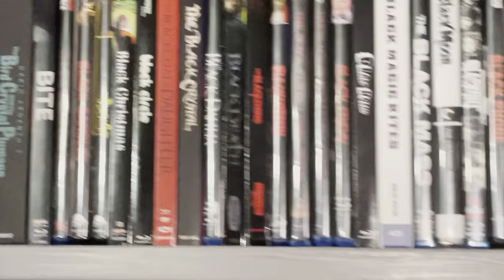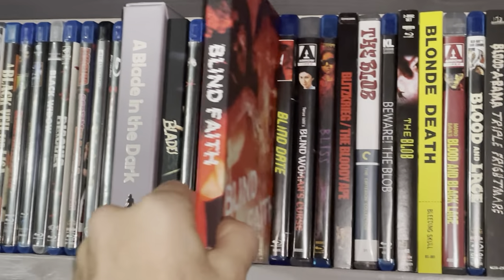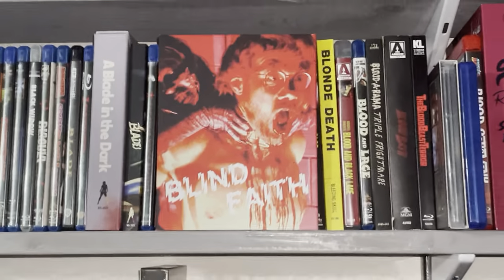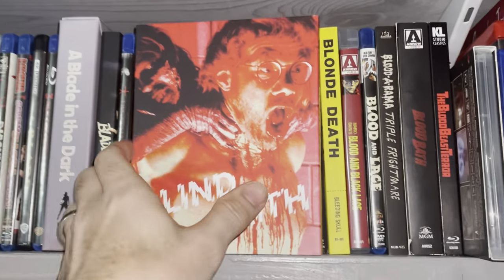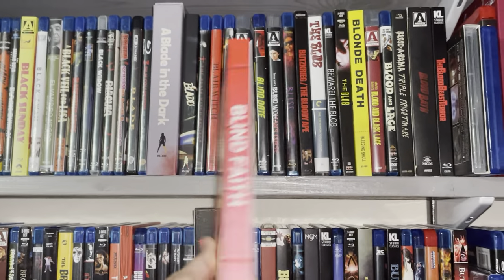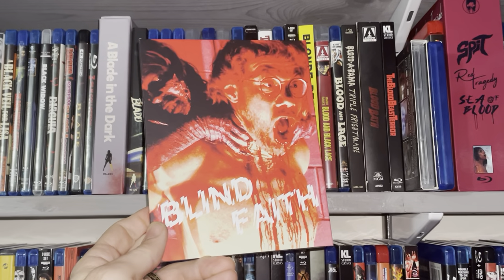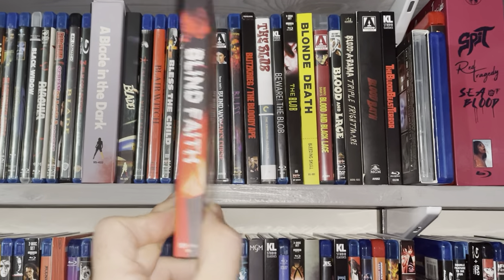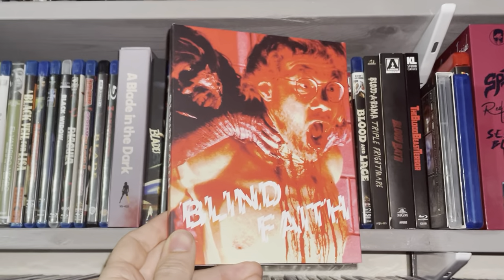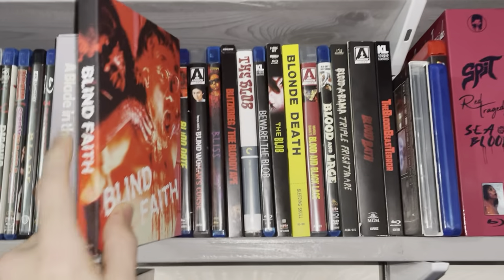Coming across — this looks to be crazy. Just got this not too long ago: Blind Faith. Never heard of it. It just looks bonkers. This is from VHS HitFest, I believe that's how you say it. I've got a few other releases from them and I've enjoyed what I've watched so far. Blind Faith looks to be pretty cool — I'll check that out when I can.